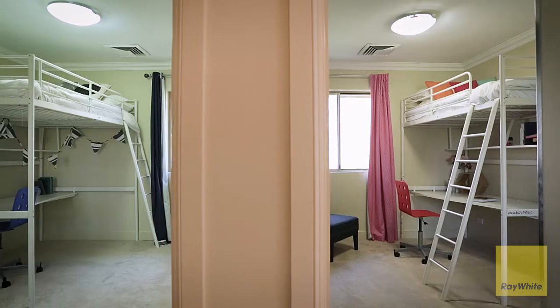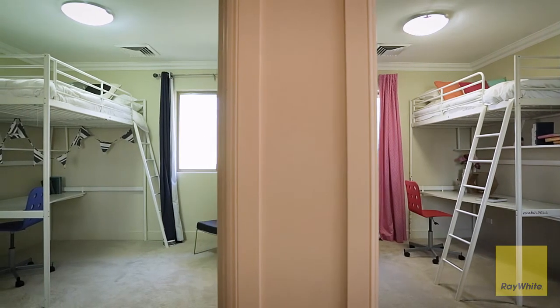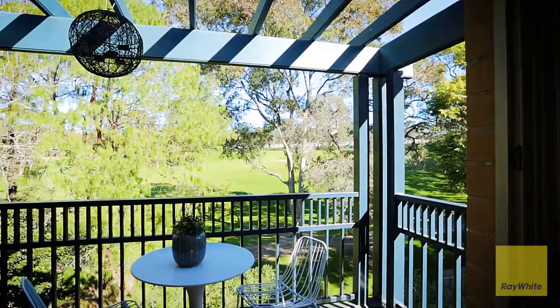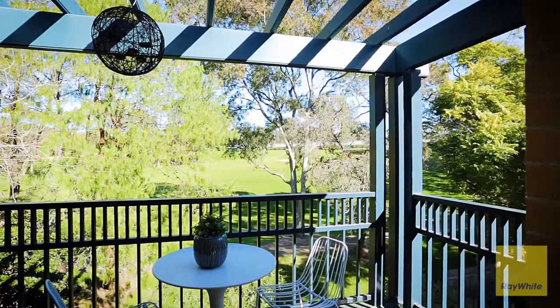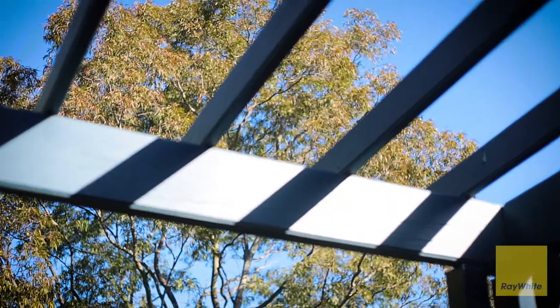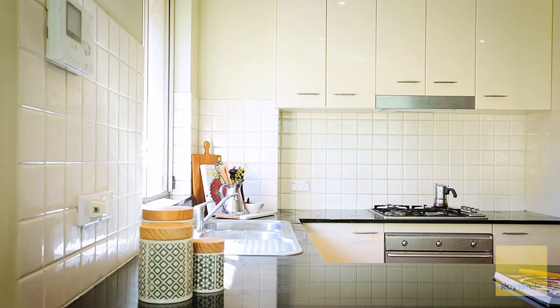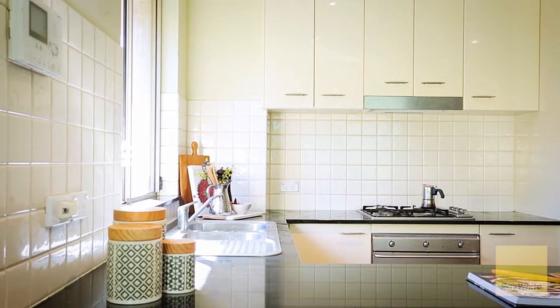Two additional bedrooms are also fitted with built-in wardrobes and overlook the golf course. The open-plan living expanse cascades out to a private balcony basking in the greenery of nearby fairways. An open-plan granite kitchen with SMEG appliances links the dining and lounge rooms.